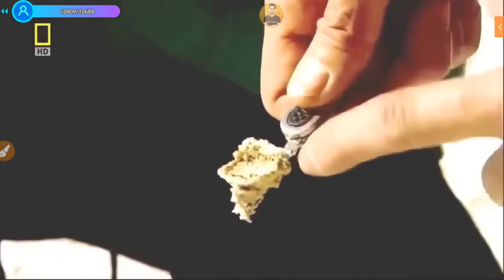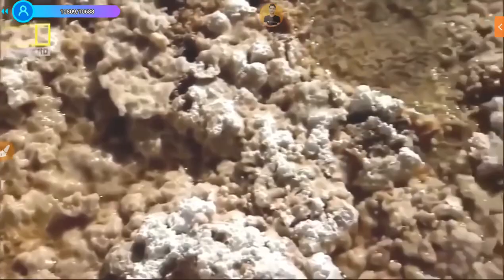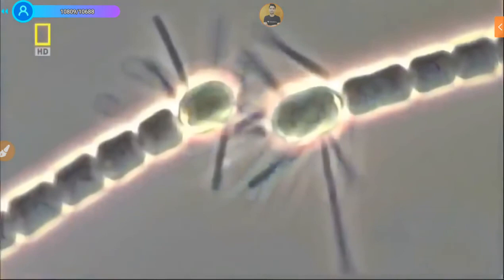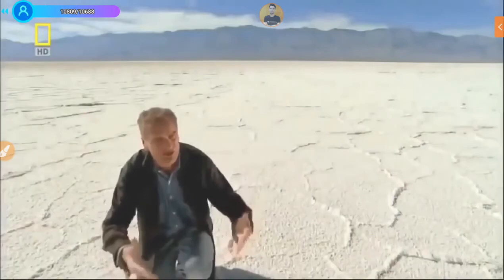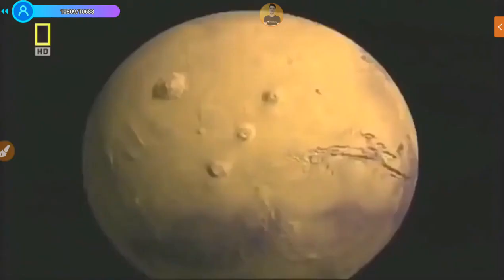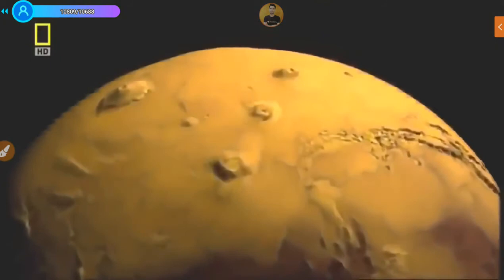Beneath the salt is a layer of hardy green algae that survive on the water and light that trickle through. The algae in turn feed salt-loving microorganisms. Here in deserts on Earth — dried salty lake beds — we're going to find similar life on Mars as well. Salty deserts are not the only places life might be hiding on the red planet.